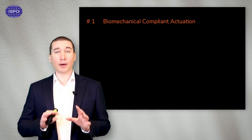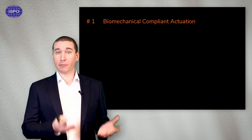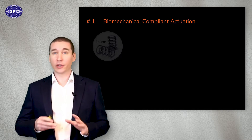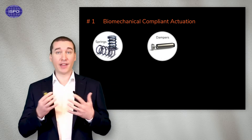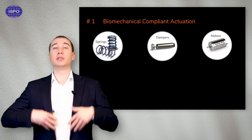The first one is what I call biomechanical compliant actuation. In order for a robot to move, it requires to have muscles, such as a human. In terms of engineering, the choice of components is rather simple. You can either have springs, in which energy is stored and released; dampers, in which energy is being dissipated forever; or motors, in which energy will be generated.